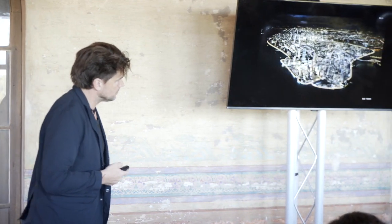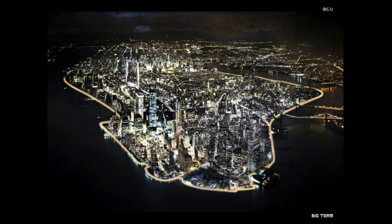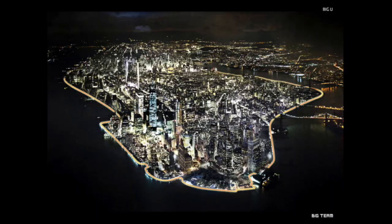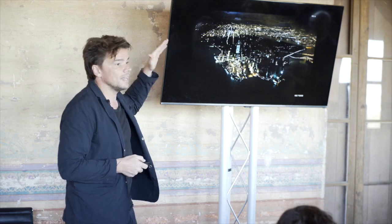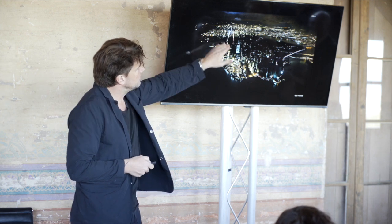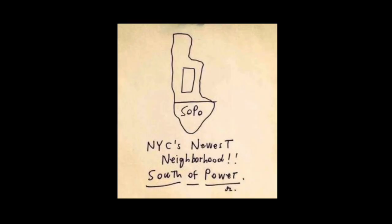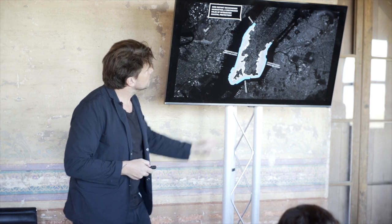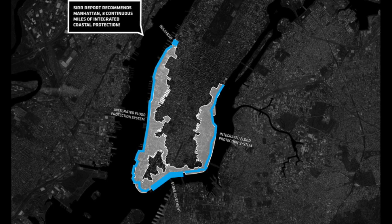The largest implementation of this idea of social infrastructure is a project we're breaking ground on in late spring in New York. When I moved to New York, two years later Hurricane Sandy came and wiped out most of the city from 34th Street and down, giving rise to a new neighborhood — SoHo according to the New Yorker. We were invited by the Obama Sandy Recovery Fund to imagine the necessary resiliency infrastructure in a way that wouldn't be a seawall segregating city life from the water.